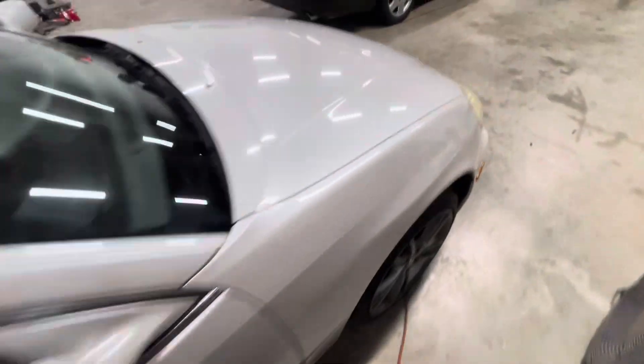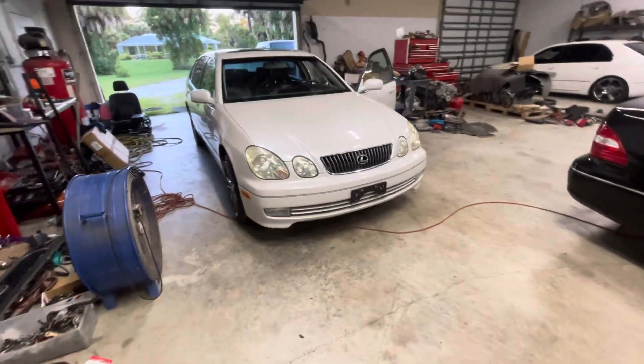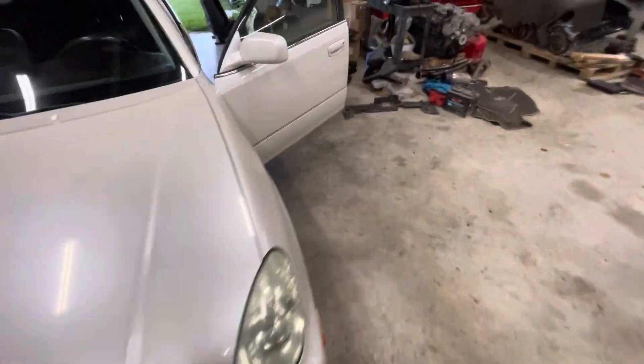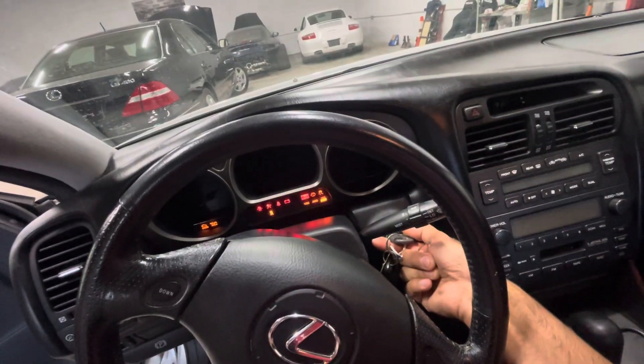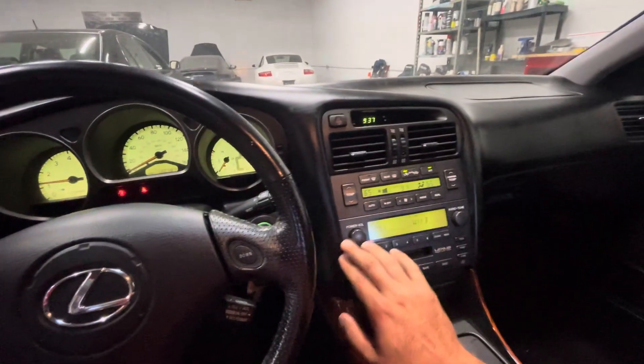This thing is really, really nice. Let's give it a cold start. AC is ice cold — this thing is really nice, I love this car.